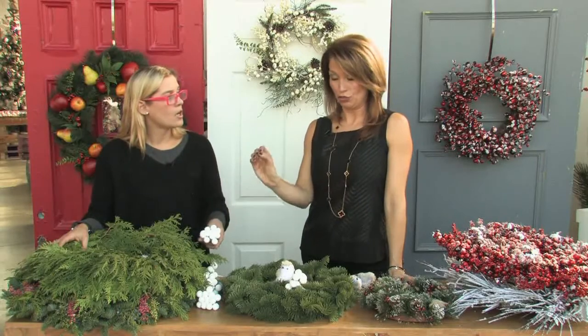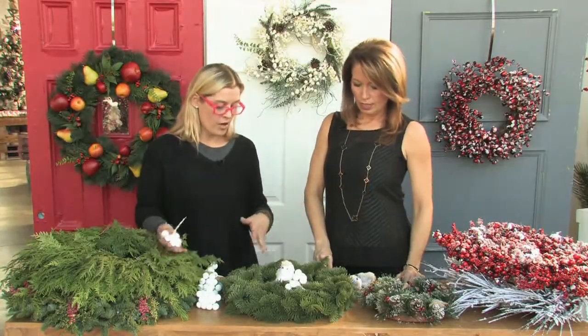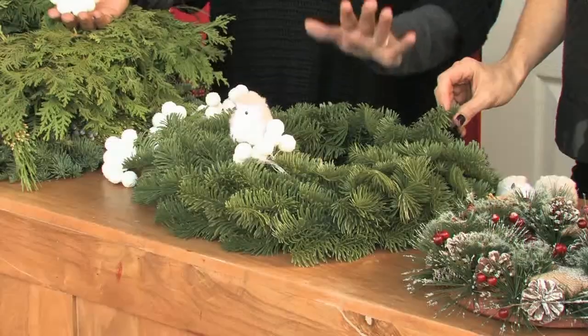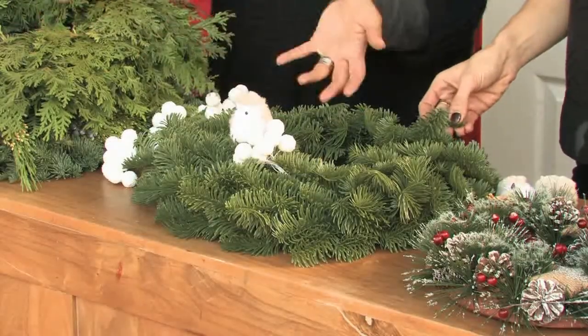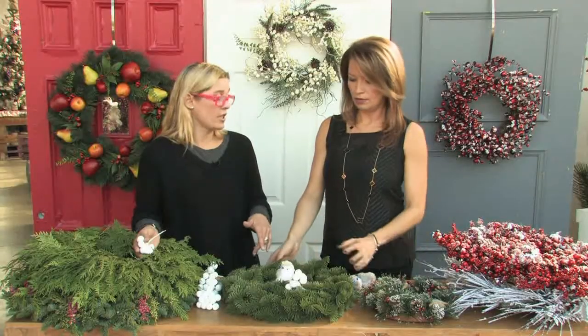It smells lovely too. Just make sure candles aren't too close to the greenery - you'd want higher candles or a lantern on the inside. But the warmth makes them smell even better. I love doing that with either live or artificial ones. When talking about artificial ones there are so many different options, and this one here looks absolutely like a live one - if you put it on your door, no one's going to know until they touch it.